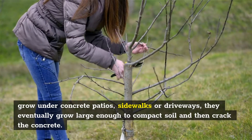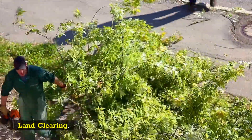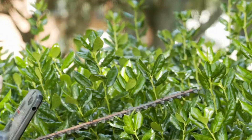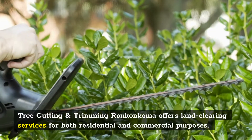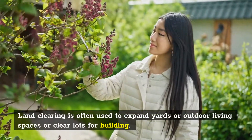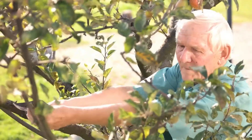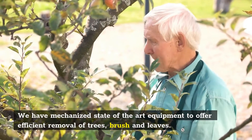Land Clearing. Tree Cutting and Trimming Ronkonkoma offers land clearing services for both residential and commercial purposes. Land clearing is often used to expand yards or outdoor living spaces or clear lots for building. We have mechanized state-of-the-art equipment to offer efficient removal of trees, brush and leaves.